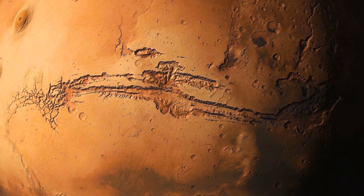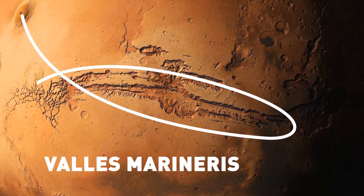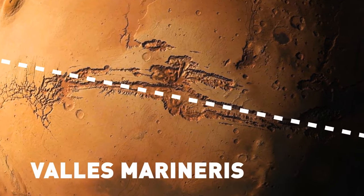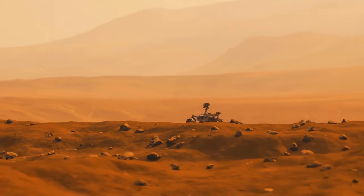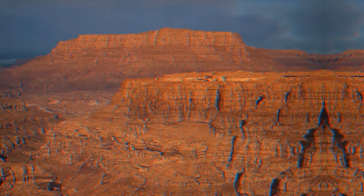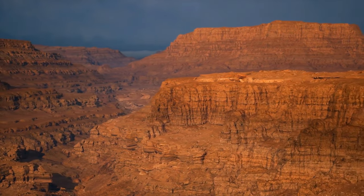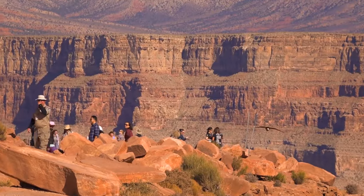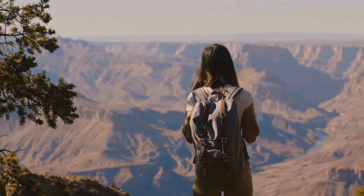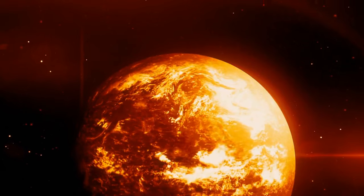Your next destination is Valles Marineris — an enormous canyon, or rather a canyon system, that runs along Mars' equator. It stretches for more than 2,500 miles and is also four times as deep as the famous Grand Canyon on Earth. The thing is so huge it could span the entire continental United States from the Pacific to the Atlantic Ocean. Most scientists think Valles Marineris is a huge tectonic crack in the crust of the red planet, formed when the planet was cooling down in the distant past.